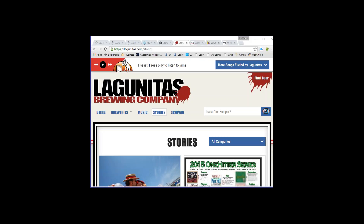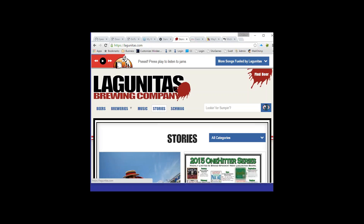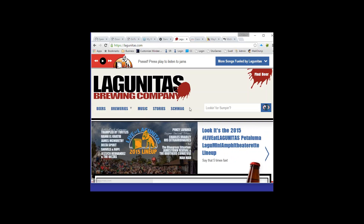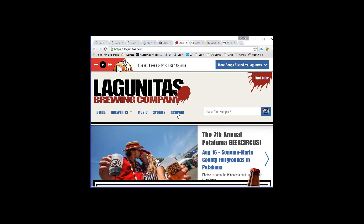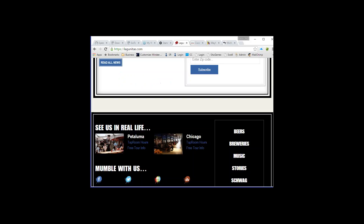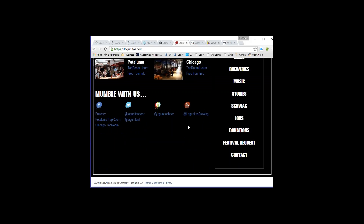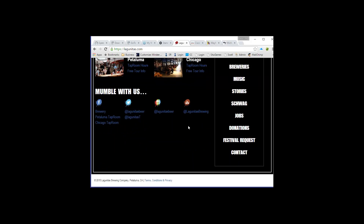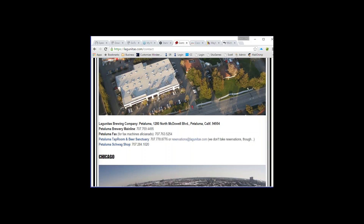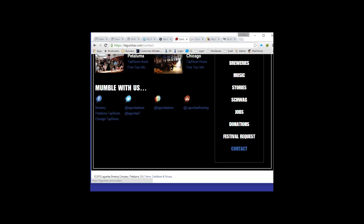Now we want to see standard contact information in the main menu. Going to the home page, if we wanted to contact Lagunitas, looking at the main menu navigation there's no 'Contact Us' option. Typical users would scroll all the way down, and in the footer there is actually a separate contact menu — but that's not consistent with the header navigation, which is a problem.